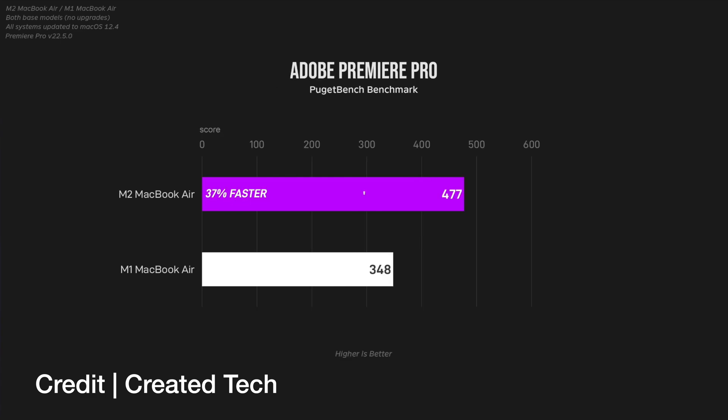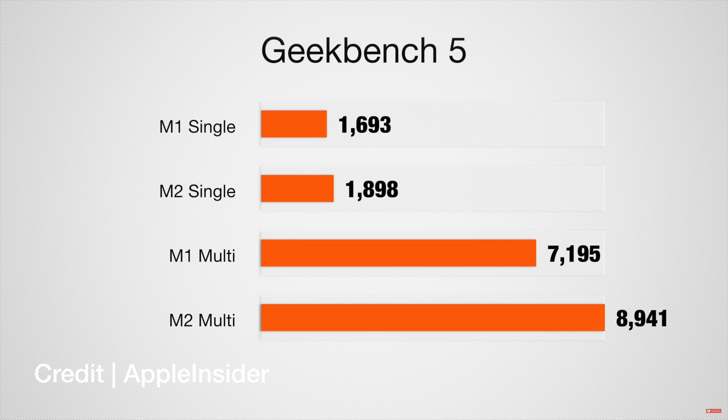I've seen the performance graphs and benchmarks comparing the standard M1 Air — which is what I have — to something like the M1 or M2 MacBook Pros, and I can see that the M1 Air is showing its age. However, for what I do with it, it really doesn't matter. That's how it's doing in terms of performance and startup and shutdown.